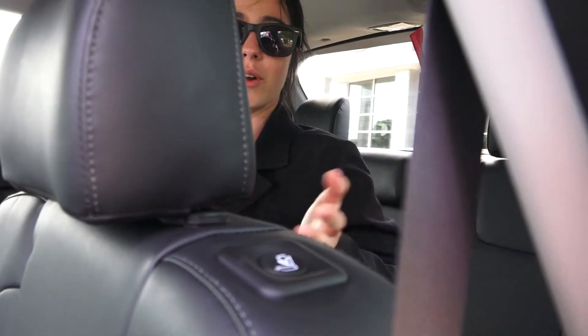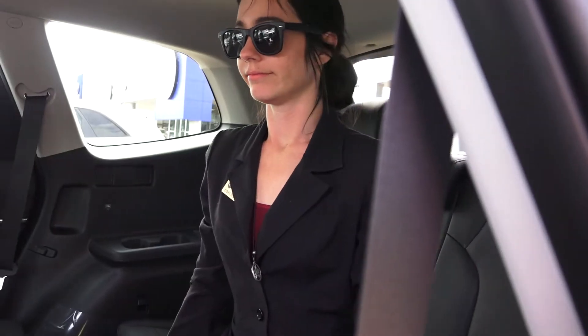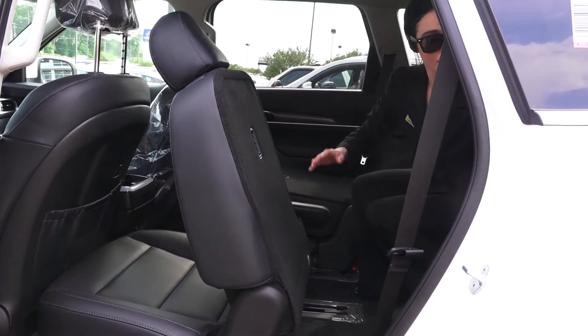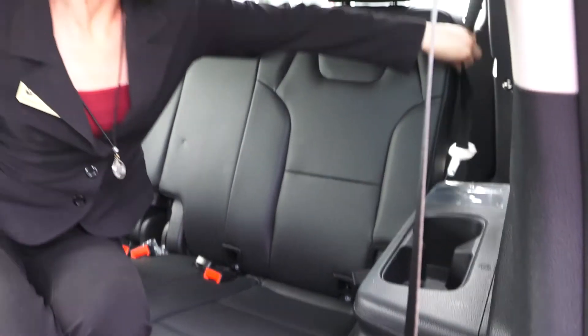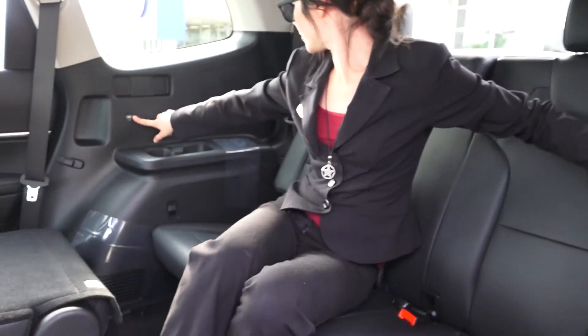If you're in the back and you need to get out, just press this little button right here and it does the whole thing for you. In the back you also have USB charging as well as a regular 12-volt outlet, and one right there too.